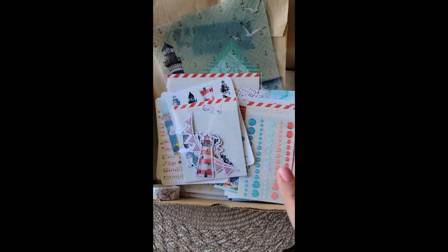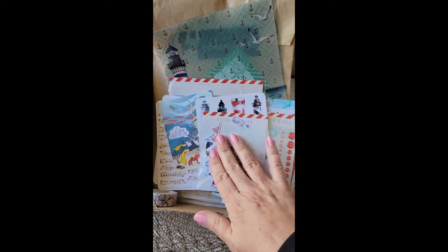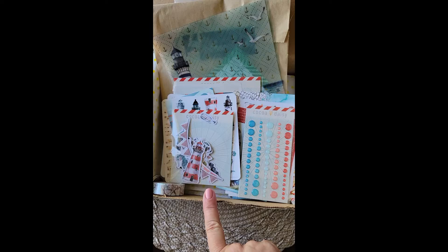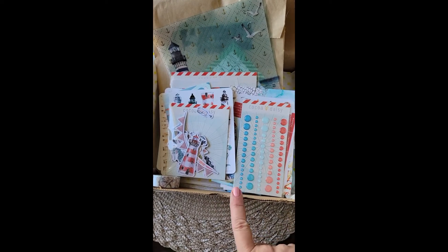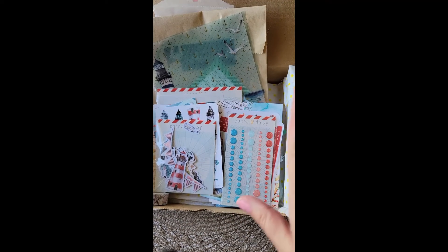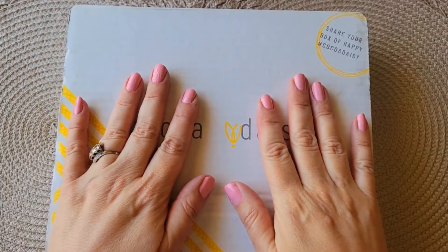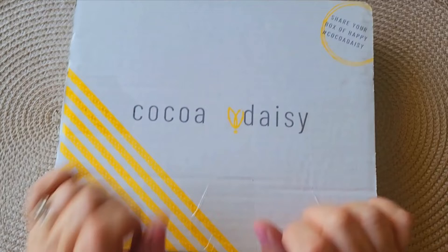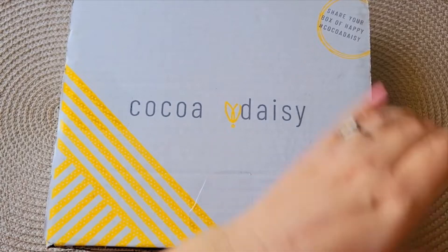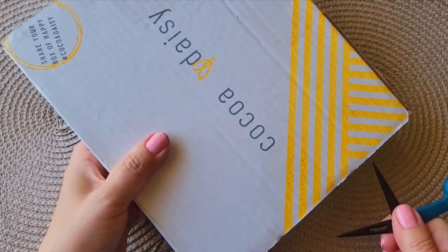Hello planner friends! Today on my channel we are unboxing the adorable Simply Gilded Wayfarer planner add-on and Classified planner kits. I'm One Crafty Dolo, welcome to my channel — feel free to subscribe and tap the notification bell. We're doing an unboxing of the CocoDaisy Wayfarer kit. I haven't fully opened it, but let's see what this kit has to offer.